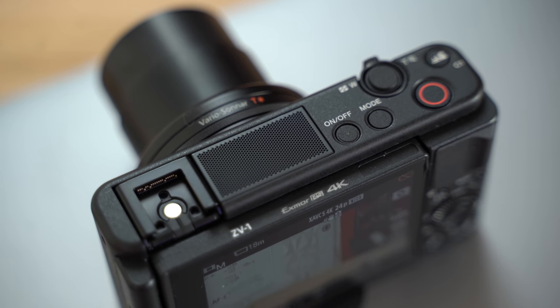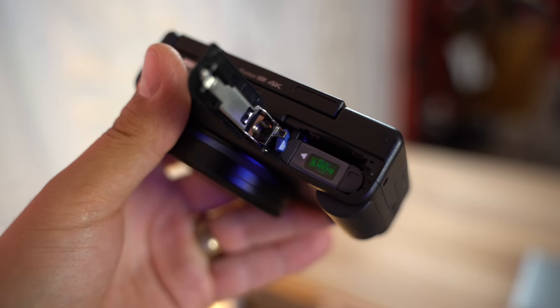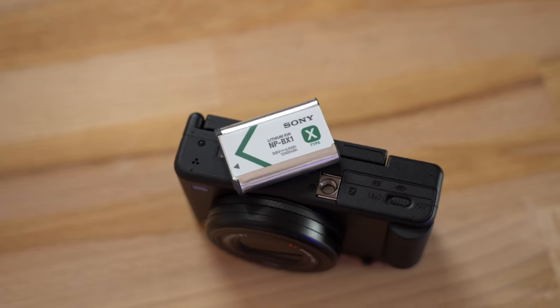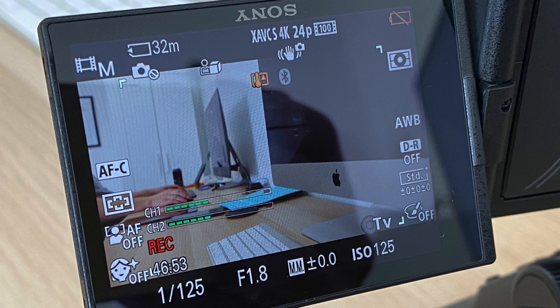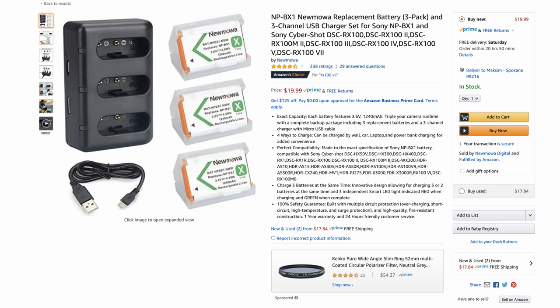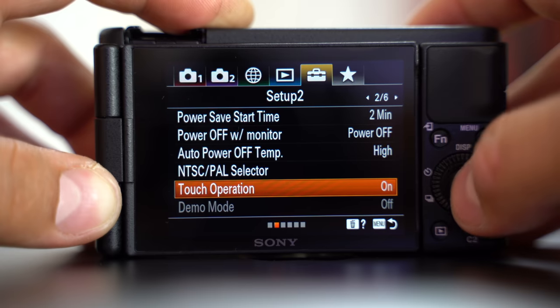Now for a few more downsides. The battery is the same tiny one as the RX100 line. Battery life isn't completely horrible but it's not great — I was able to record 4K with autofocus for about 50 minutes on a full charge. You'll definitely want some extras, but since it's not a new battery type you can buy third-party ones for really cheap. Links for the original Sony battery and third-party options are in the description below.